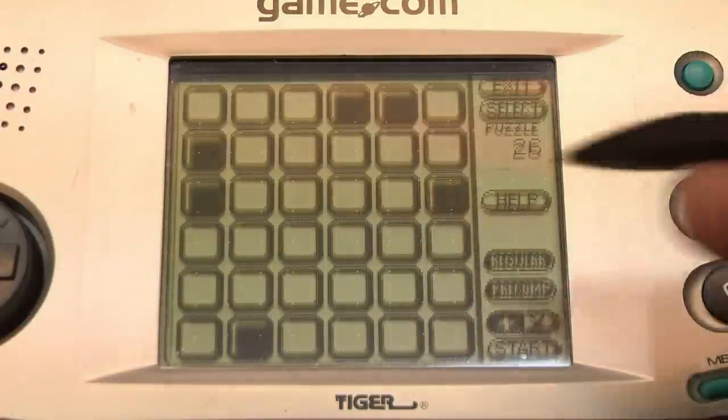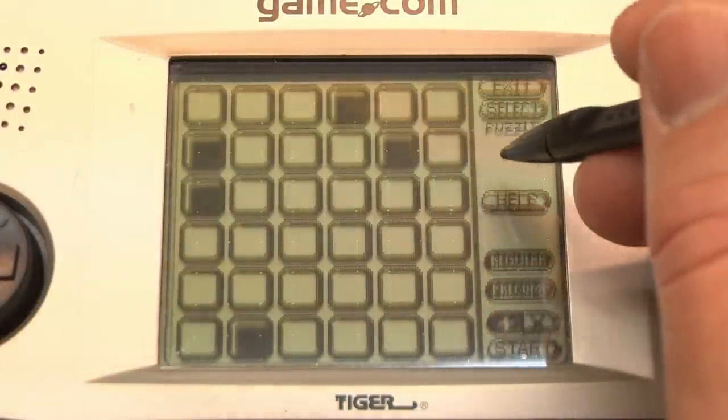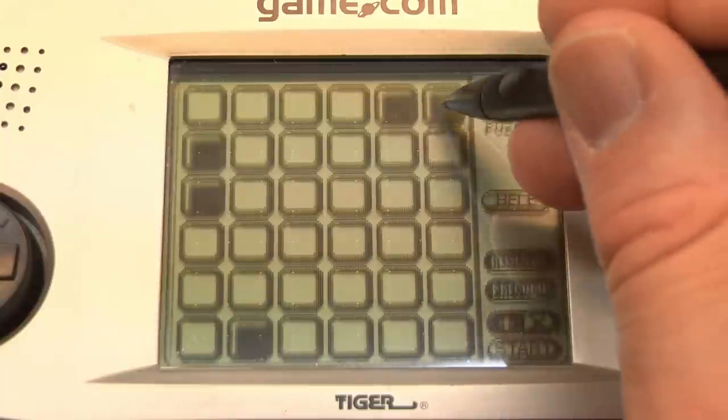It also comes with Solitaire, and there's a game available called Lights Out. So the only thing the Gamecom was any good at was puzzle games, which have little or no motion, because this thing can't even play Joust properly.